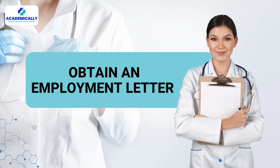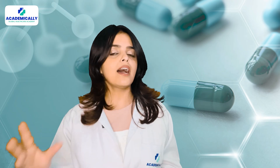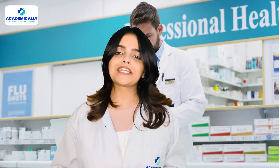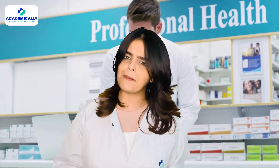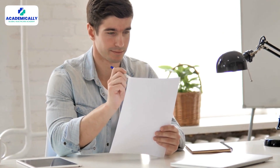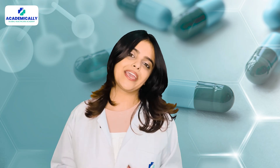Step two: obtain an employment letter. Get a job offer letter — once you secure a pharmacist or pharmacy assistant position at a hospital or pharmacy, request an employment letter. This letter will confirm your employer's intent to hire you.